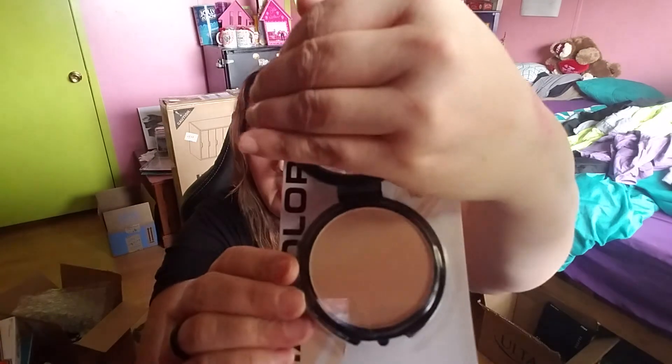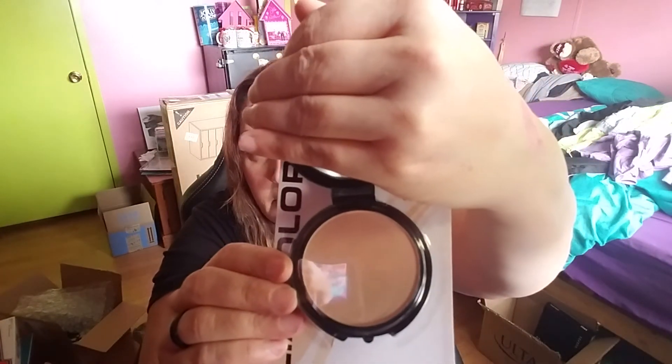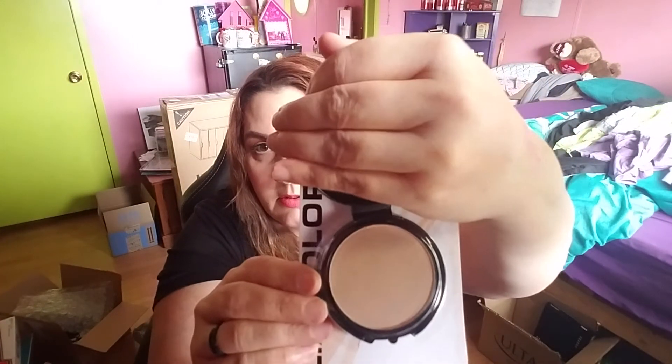One last thing by LA Colors — beige tone pressed powder, 0.35 ounces. It comes with a little mirror on top. Put this on after your foundation to set your foundation.